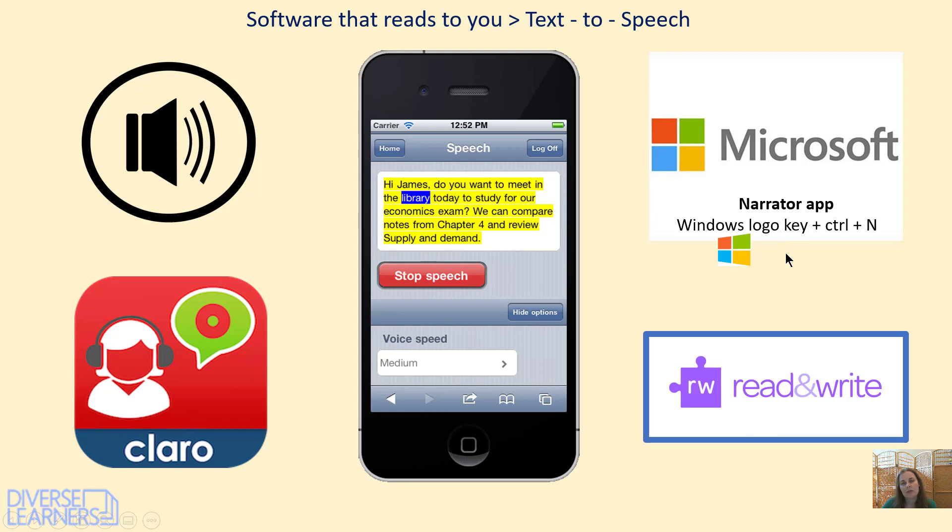Then we have inbuilt software. Lots of people don't know that on your computer, if you press the Windows key plus Ctrl and N, it will read anything to you that's on the screen. And it's free.